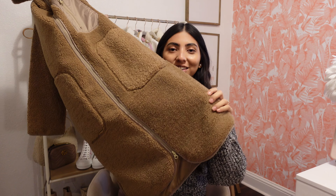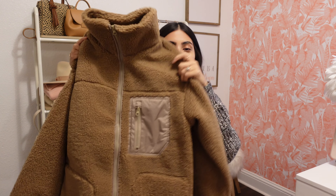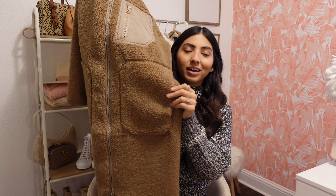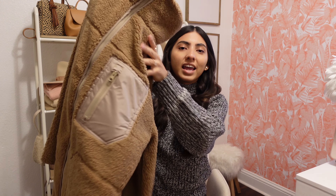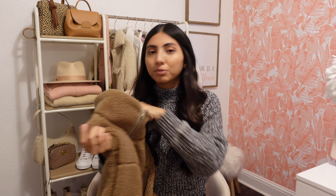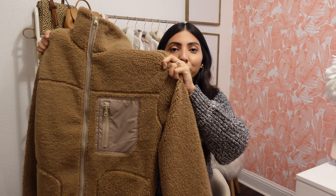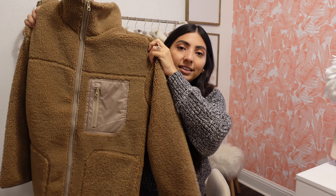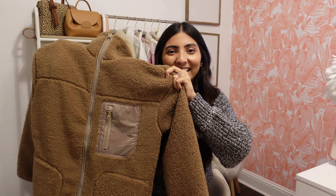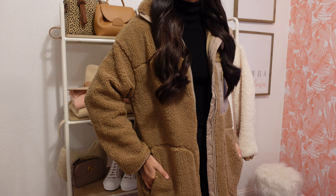I also picked up this Sherpa jacket slash coat. It is pretty long, so this is going to be perfect to take to the snow and it is going to keep me so warm. It does zip all the way down and then it has two huge pockets on each side and then one tiny zipper one at the top. I picked it up in an extra small — it does run oversized, so I would definitely recommend sticking to your true size or even sizing down one if you don't like oversized clothing. And it was $59.99.